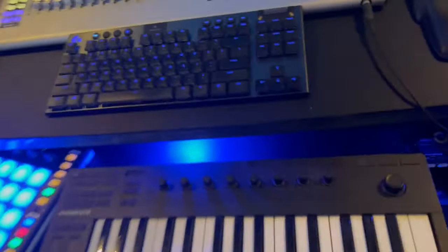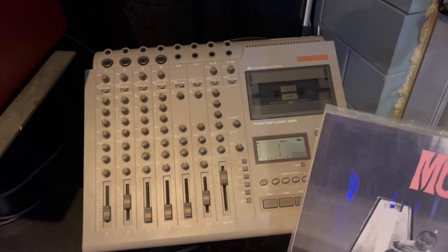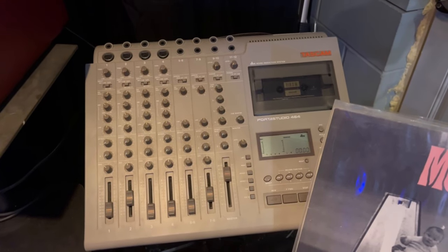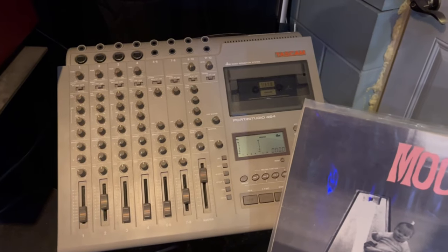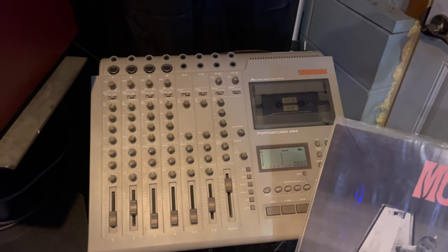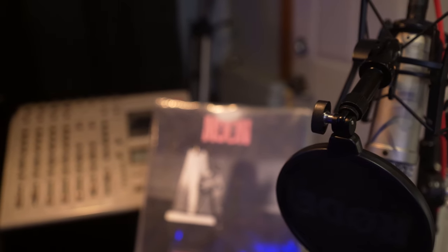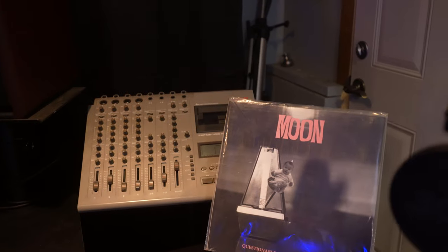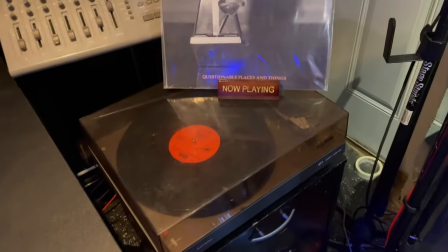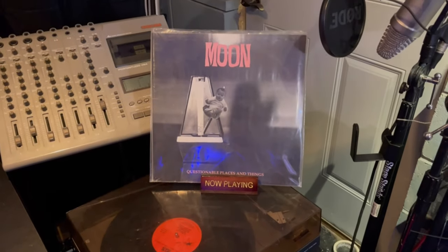I've got a Native Instruments M32 keyboard, and this is a PreSonus Atom drum pad — this is where my ideas begin. This is a Tascam 464 — it's a four-track recorder, though a little more involved than just four tracks. I'm running things through it, recording into it — it is my youth in a box. And here is my turntable hooked up to the PreSonus board right now.